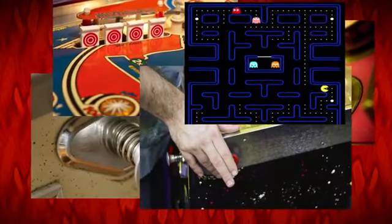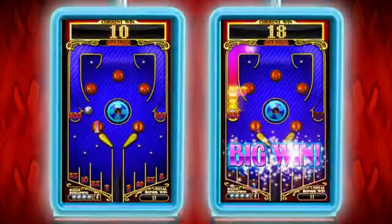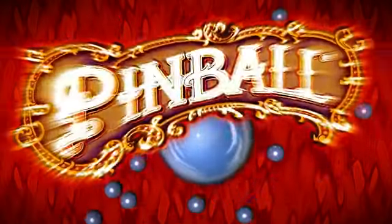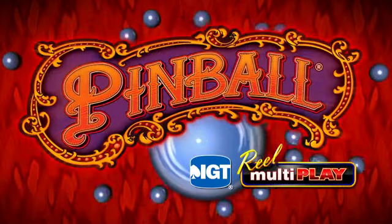Remember when going to the arcade put a smile on your face? Now you can experience that nostalgic feeling in a slot machine. Introducing Pinball Reel Multiplay Slots.